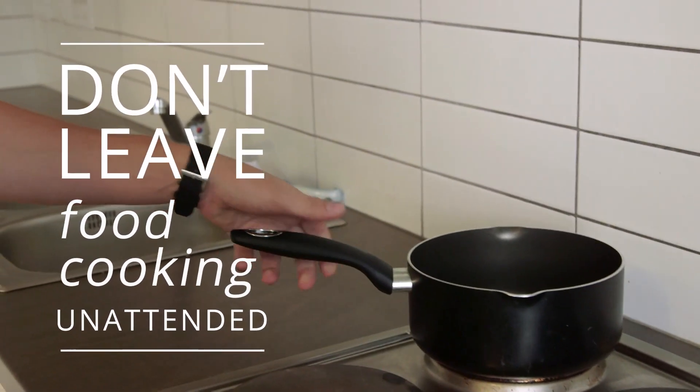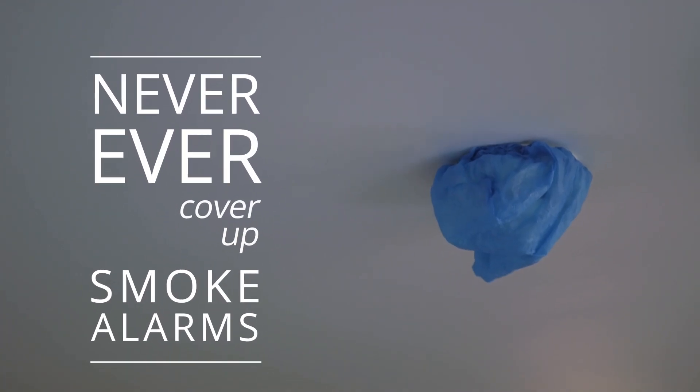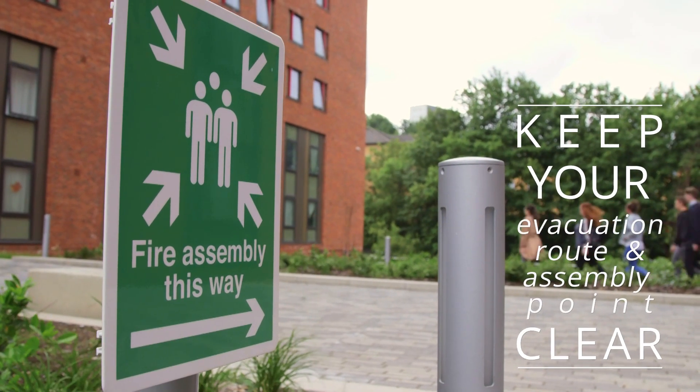So remember: never leave cooking unattended. Fire doors must be kept shut. Never tamper with smoke detectors or fire fighting equipment. And always know your evacuation route and assembly point.